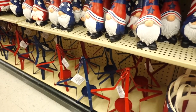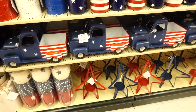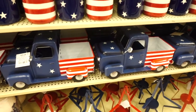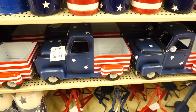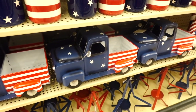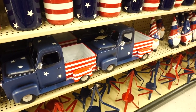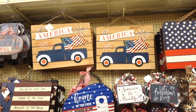They also have little stars so you can put your little candles on them. I spotted a truck — this one is $29.99 — it's the American flag truck. How gorgeous! Love it for summer, love it for Fourth of July. They also have this sign with the truck that says 'America' — $29.99.